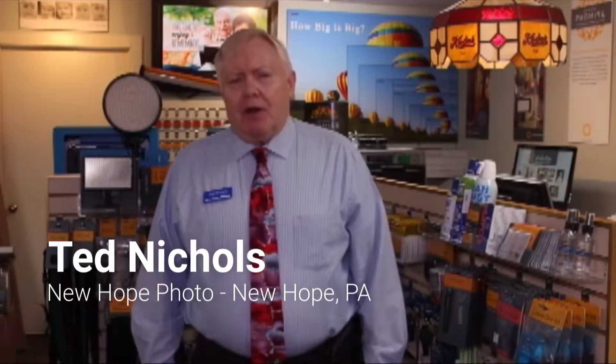Hi, I'm Ted from New Hope Photo in New Hope, Pennsylvania. I'd like to talk to you about a very important benefit of IPI membership that often goes unused or is underutilized by many of our members.